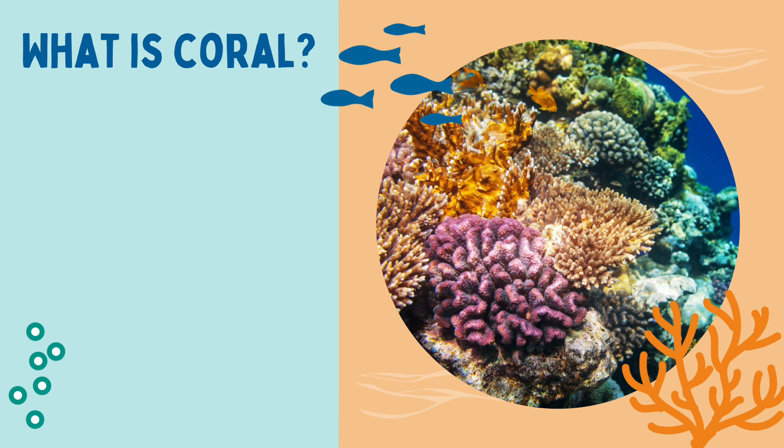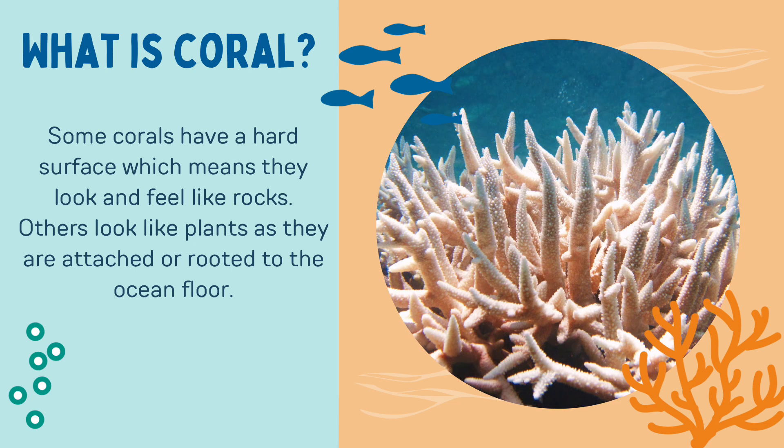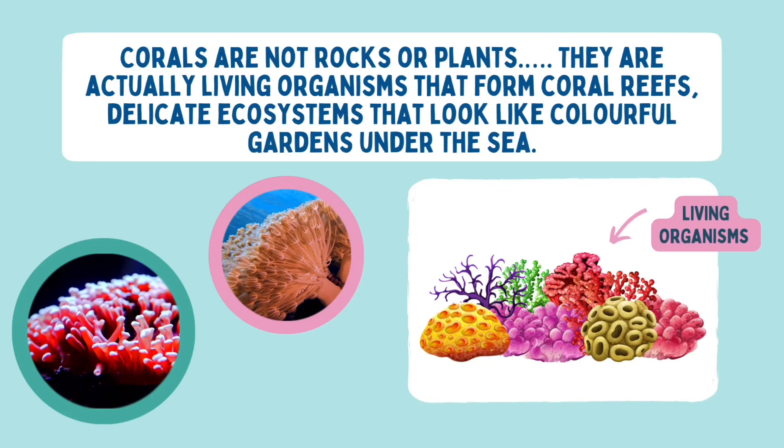But just what is coral? Some corals have a hard surface which means they look and feel like rocks. Others look like plants as they are attached or rooted to the ocean floor. But corals are not rocks or plants.